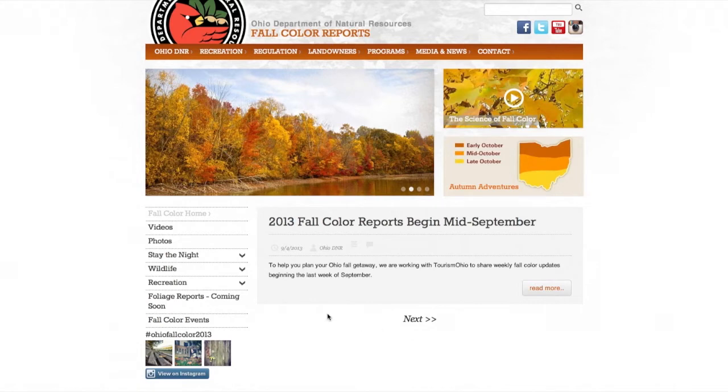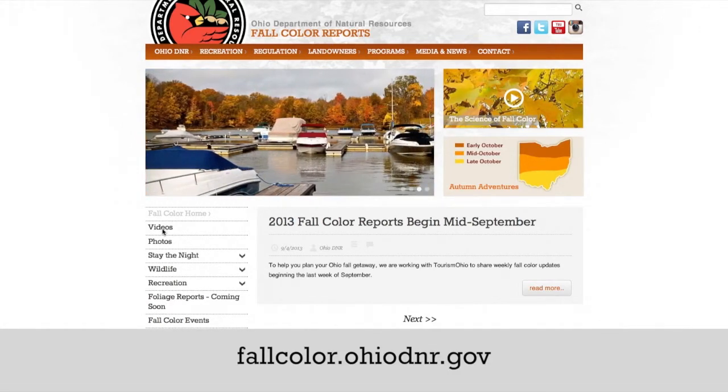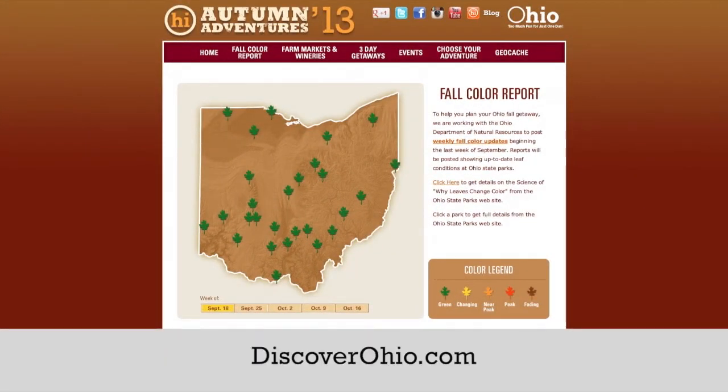There's plenty to explore on our website at fallcolor.ohiodnr.gov, including things to do over the next couple of months and great places to stay the night. And remember to check out Tourism Ohio's website at discoverohio.com to build your own itinerary and to see what else is going on around Ohio.